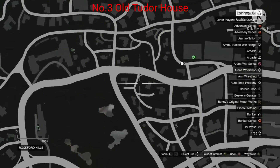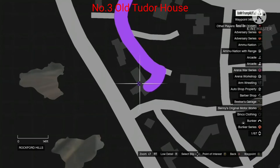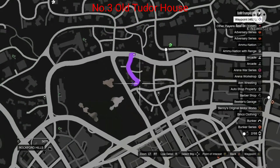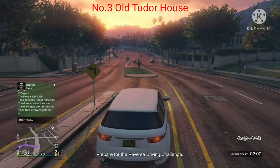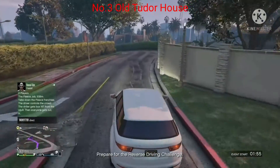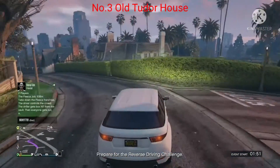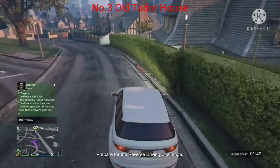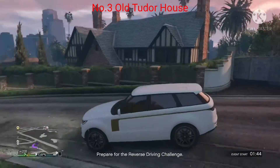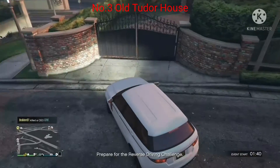Coming in at number three, we have an old Tudor house in Rockford Hills. For those out there who are into old-fashioned houses, you've come to the right place — this is an absolute grand building in GTA. It would be so interesting if this was available online to buy, and maybe do some old-fashioned interior like Tudor houses used to have — chandeliers, wooden panel walls.